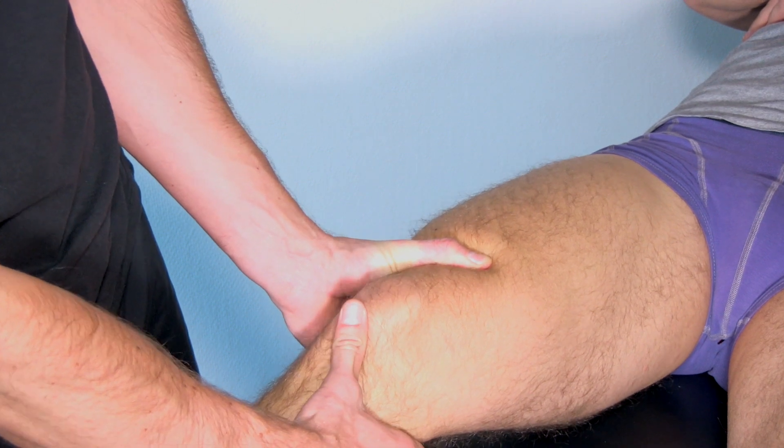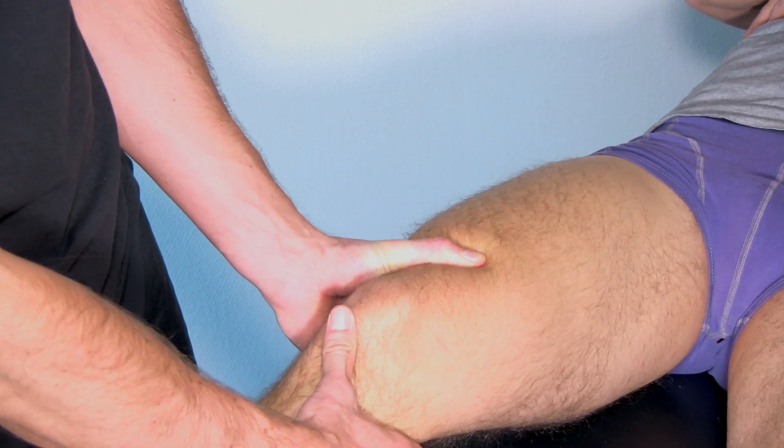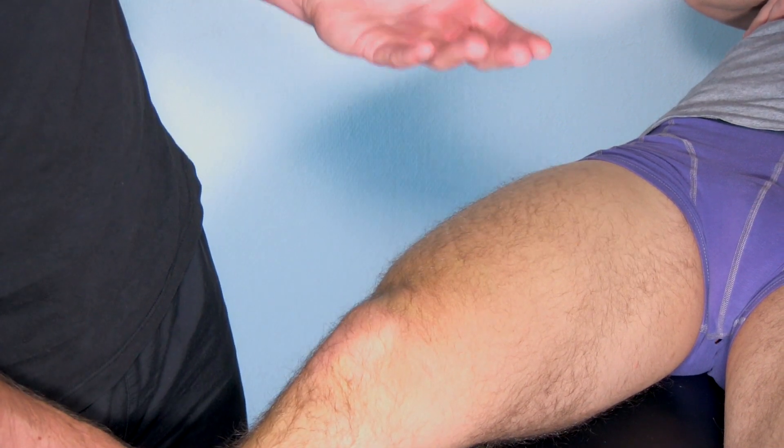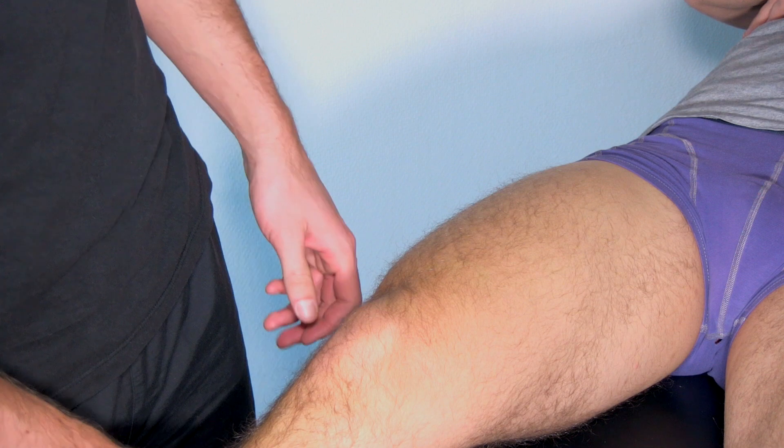What you are looking for is a soft end feel or an anterior translation of more than three millimeters in comparison with the healthy leg.